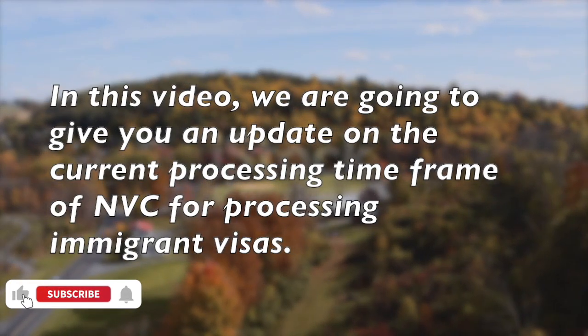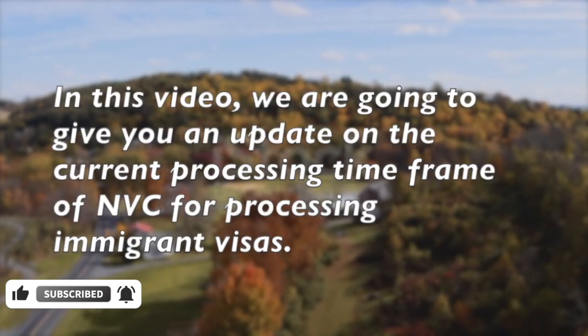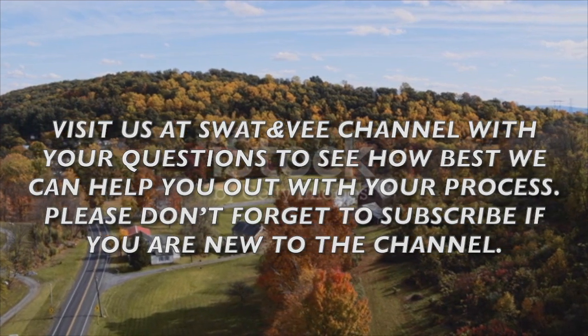In this video, we are going to give you an update on the current processing time frame of NVC for processing immigrant visas. Visit us at SwartNV channel with your questions to see how best we can help you out with your process. Please don't forget to subscribe if you are new to the channel.